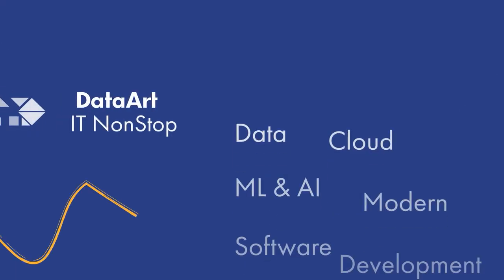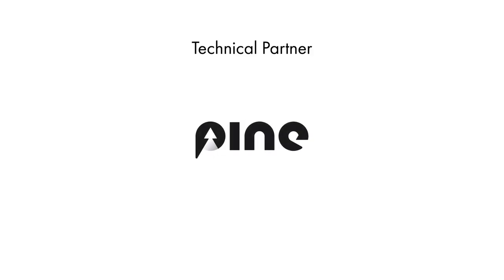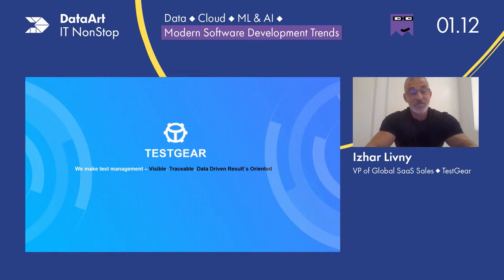Thank you very much, Ksenia. Thank you very much, everybody. It's a great pleasure. I would say hello world because I can see people from all over the world. So I need to say good morning Americas, good afternoon or early evening to Europe, and good late evening and good night to Asia and the Pacific. It's a great pleasure to be here.